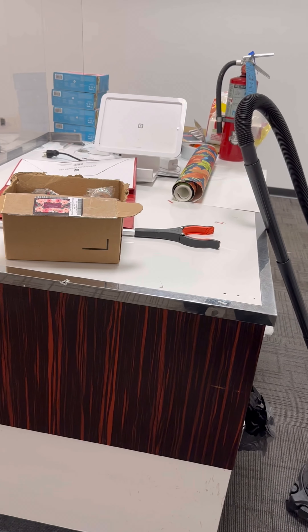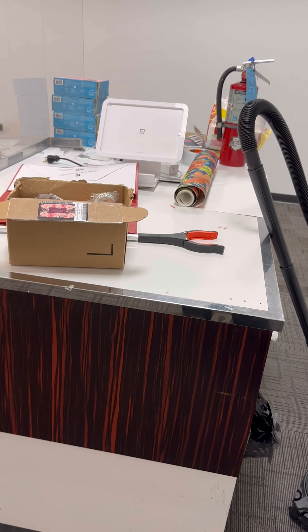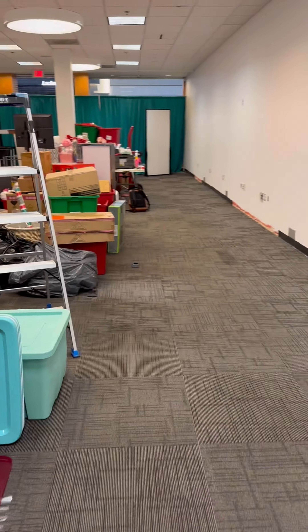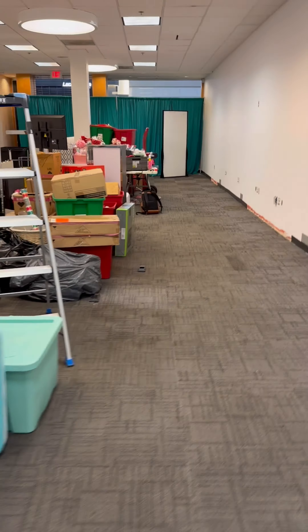Good afternoon everyone and welcome back to my channel. It's been a minute since I've talked to you guys, but I've been getting a lot of stuff done. I wanted to give you a quick walkthrough of the new space. It's not really a true before and after because I've already painted in here. This space is definitely a lot bigger than the last space I was in.